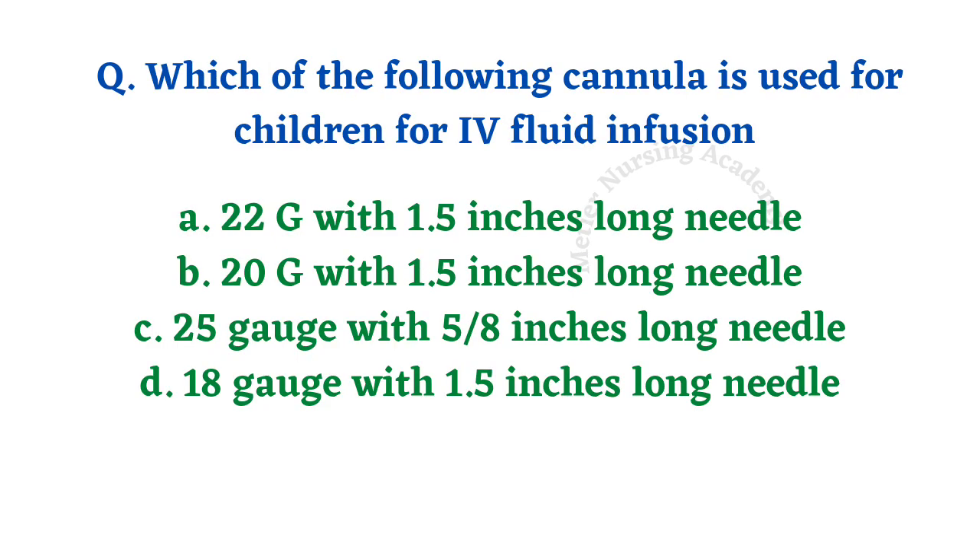Which cannula is used for children for IV fluid infusion? Options: 22 gauge with 1.5-inch long needle; 20 gauge with 1.5-inch long needle; 25 gauge with 5/8-inch long needle; 18 gauge with 1.5-inch long needle. For children, IV fluids should be infused through option A — 22 gauge with 1.5-inch long needle.